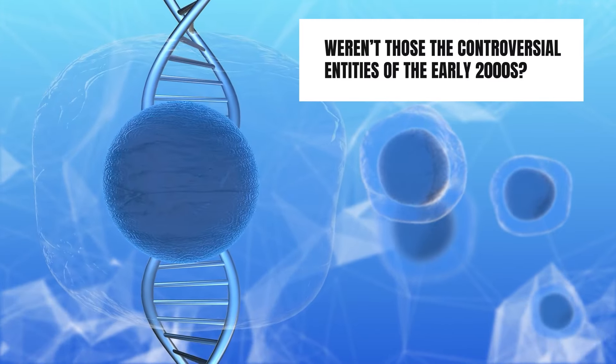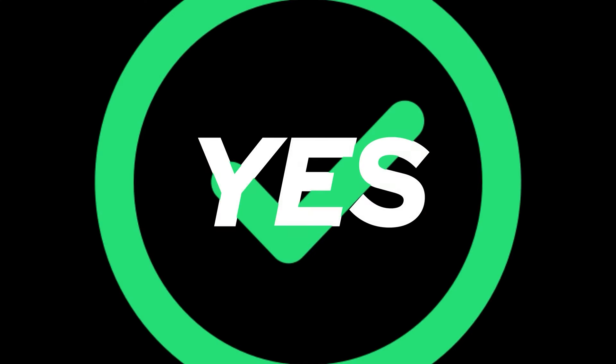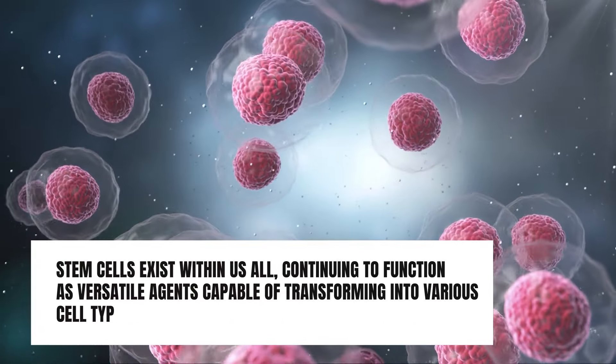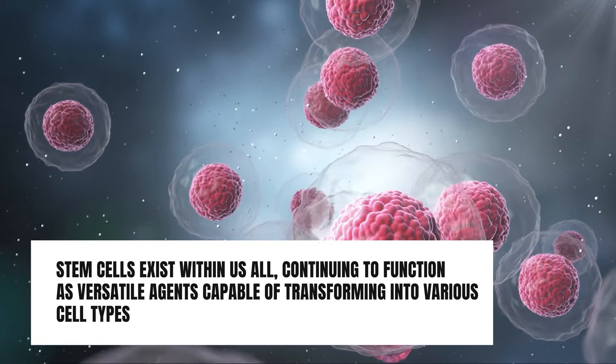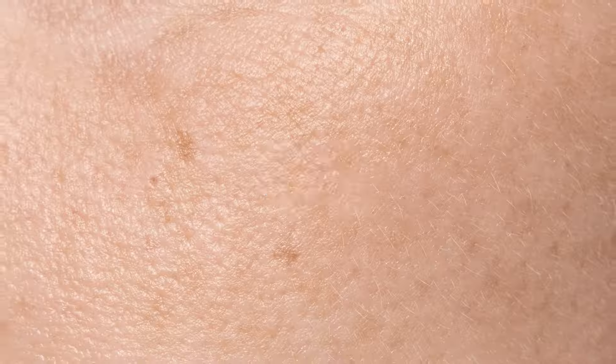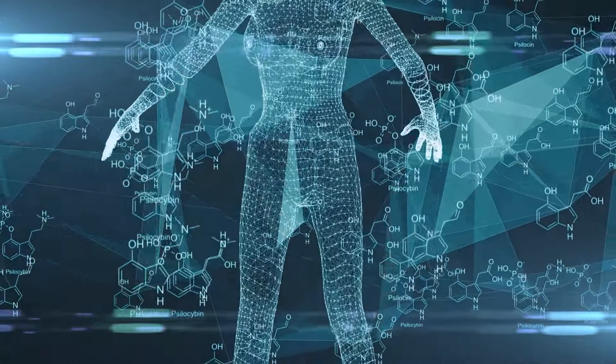Dr. Lee's pioneering studies reveal that certain foods possess the potential to foster the regeneration of stem cells within your body. Stem cells — weren't those the controversial entities of the early 2000s? Yes, and yet we understand much more about them now. Stem cells exist within us all, continuing to function as versatile agents capable of transforming into various cell types, be it skin, muscle, or even organ tissue. They serve as our body's innate repair system, although their efficacy may wane with age or in response to health challenges.